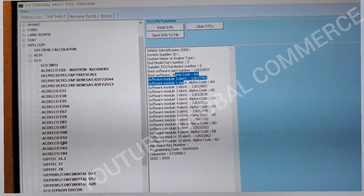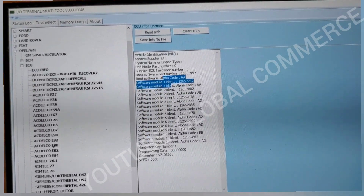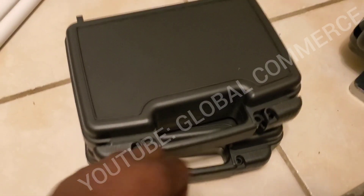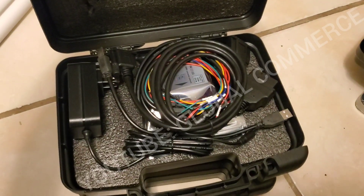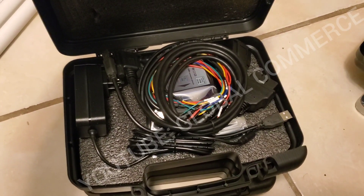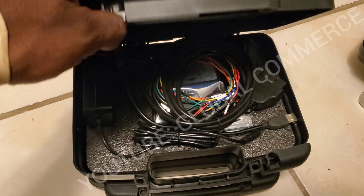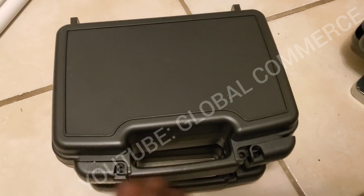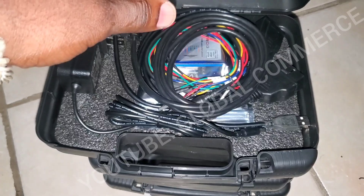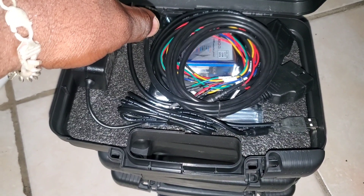Next step, we're going to connect our replacement used ECM and modify it to program the correct VIN number for this vehicle so we can continue the installation and programming. If you need this, we've got them in stock here in the USA — there's a link in the description. It'll ship priority, you're also supporting the channel, and we provide support for anything you need. It can even go out express and arrive tomorrow.